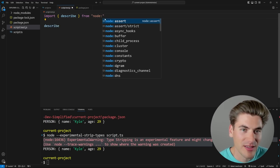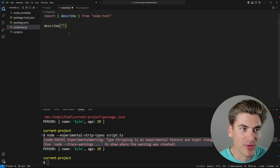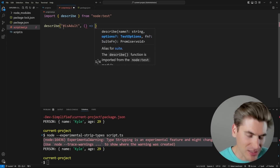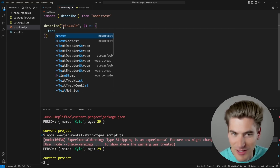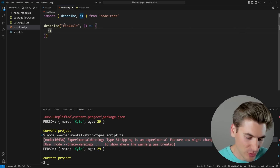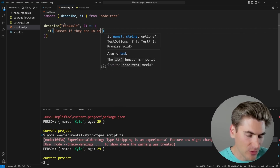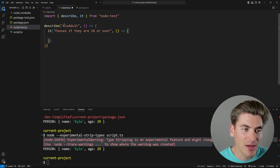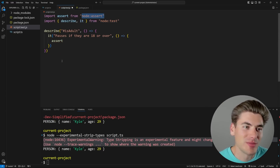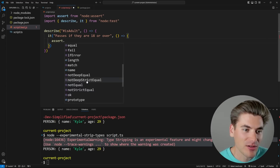We're going to describe the `isAdult` function. In most test running libraries you use either `it` or `test` — you can use both inside of here. We'll import `it` from that exact same `node:test` library. This is built into Node, which is amazing. We can say `passes if they are 18 or over`, then use the `assert` keyword. Just make sure you import it from the `node:assert` library, because that's the one that's actually going to be doing our assertions.